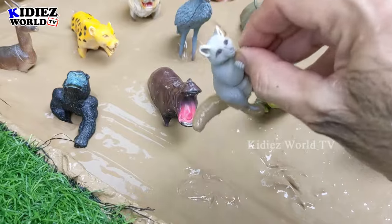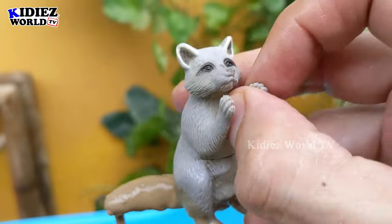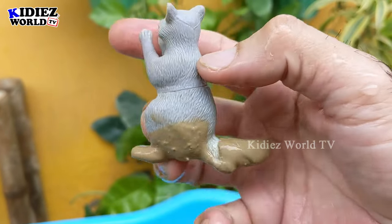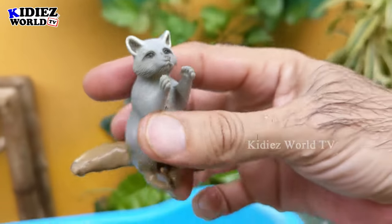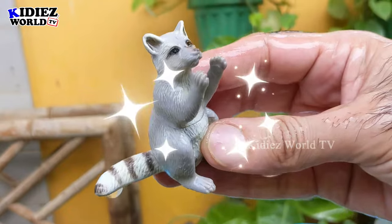We have raccoon — this little but very naughty and funny animal. Raccoon lives in the African jungle. It's a small size animal and so unique and different from other animals. Let's wash him — here we go, raccoon!